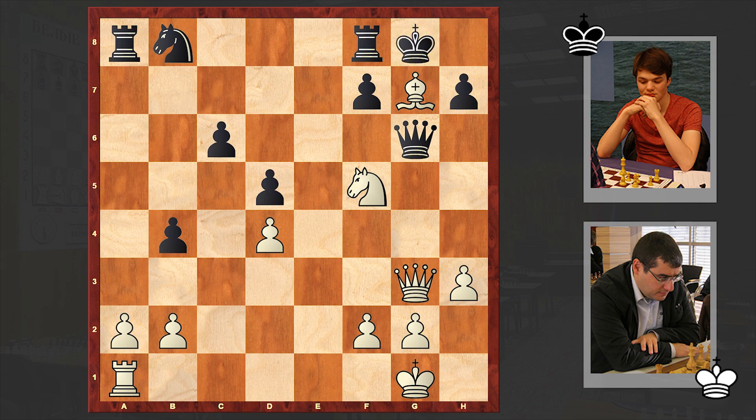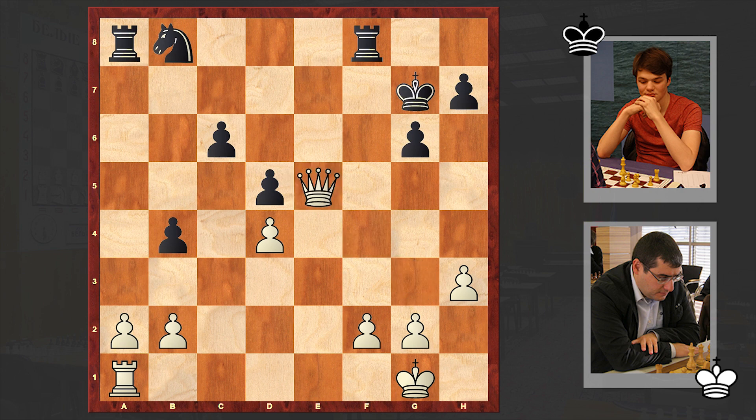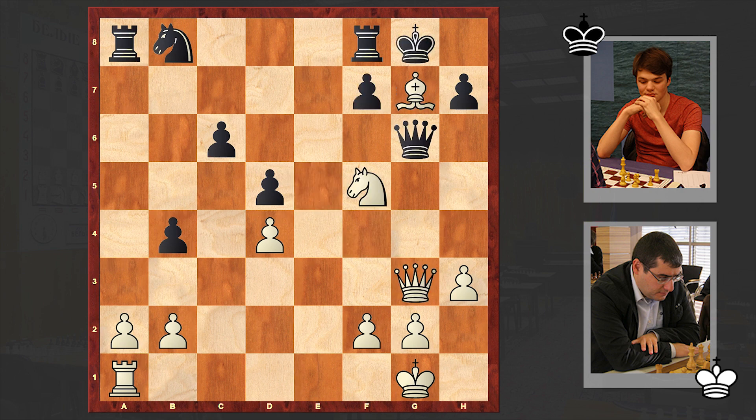A question arises: how should white win? Can you find the winning line for white? Even a simple Ne7 check is winning, but it's not as strong as the line we see in our game. Here we go - Bf6, white is pinning the black queen and already there is a mating threat. Nh6 is also a mating threat.